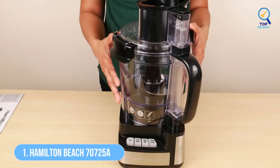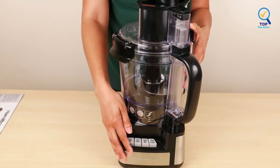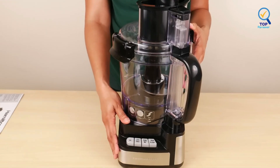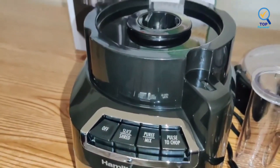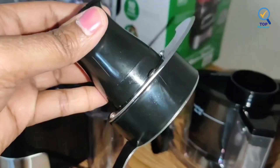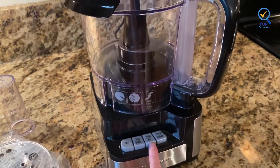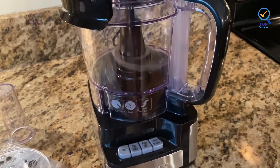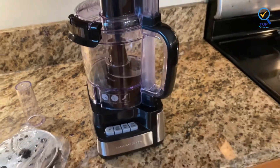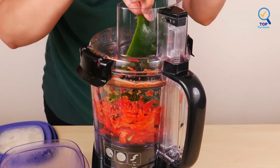Number 1: Hamilton Beach 70725A Stack and Snap Food Processor. The Hamilton Beach 70725A Stack and Snap Food Processor has a simple, easy-to-use design that snaps into place easily. The prominent blade chops, mixes, purees, and emulsifies, and an attachment disc is included with a slicing side and shredding side. Four clearly labeled buttons let you choose between the different functions, and the blades store neatly inside the machine.